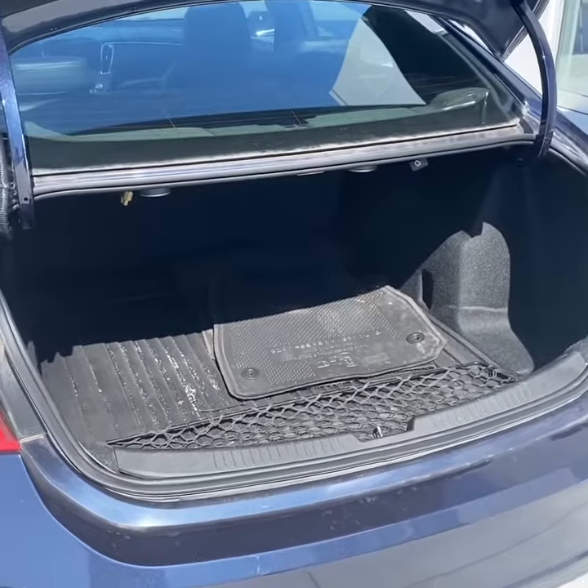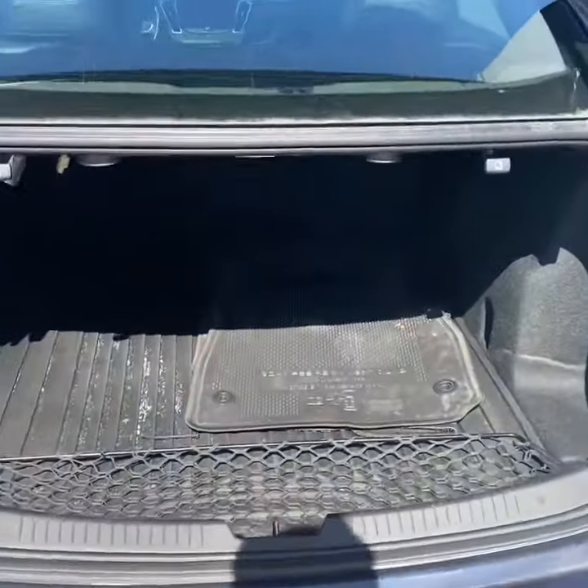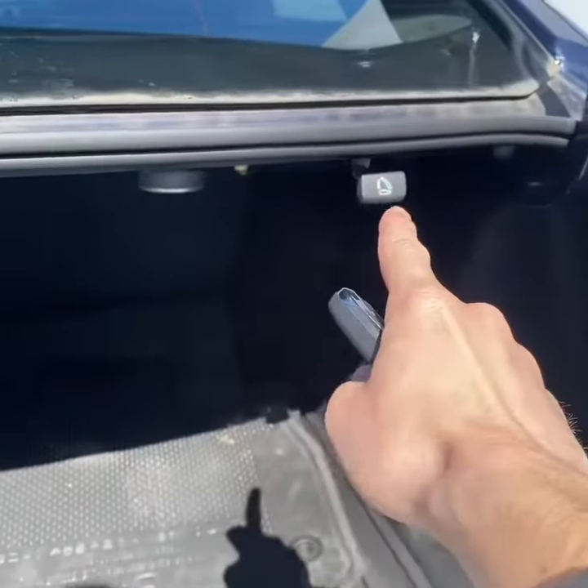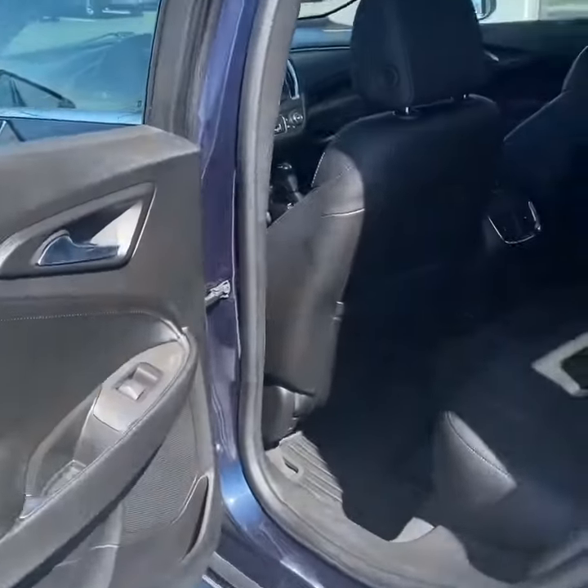Being a family sedan, it does have a generous amount of trunk space. Taking a look in the trunk, it does have a pretty decent amount of space, and your seats do fold down 60/40 split.